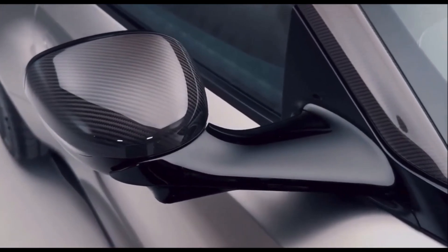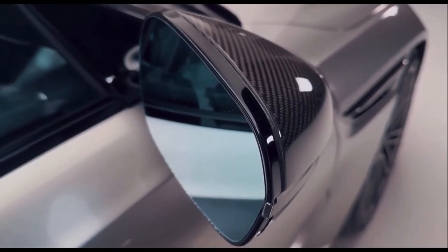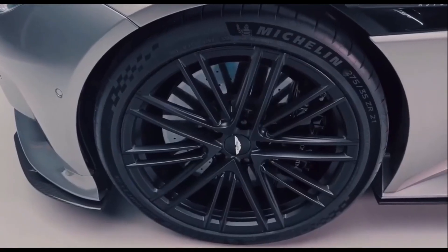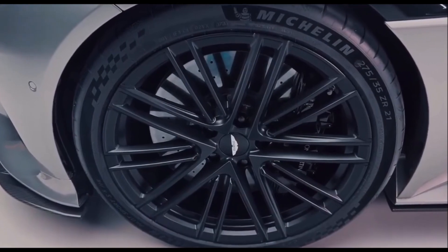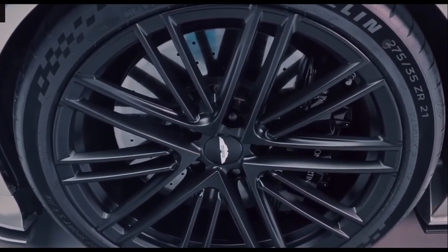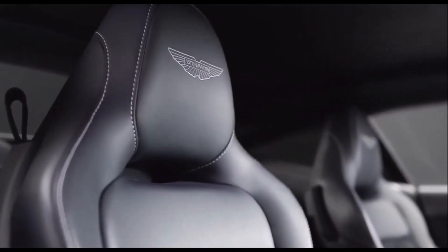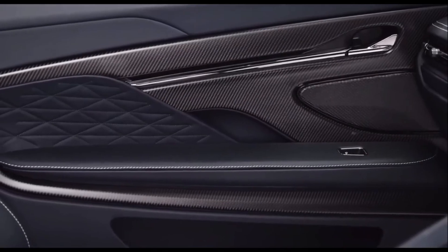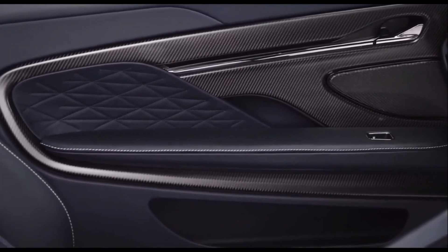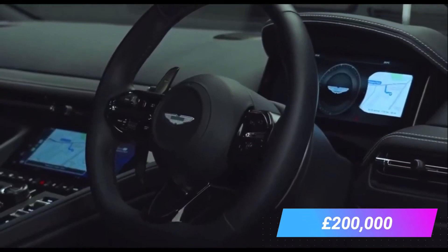You can expect to see a V12 version of the new DB12 make an appearance at a later date, and it'll almost certainly put out more than the 630 HP in the DB11 V12. The new Aston Martin DB12 will be available to order soon, with deliveries starting in the autumn of this year. There's no word on price just yet. However, you can expect it to fetch a premium over the outgoing DB11 — a price tag close to £200,000 wouldn't be surprising.